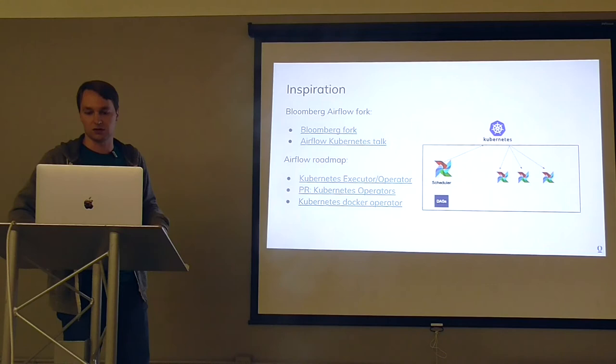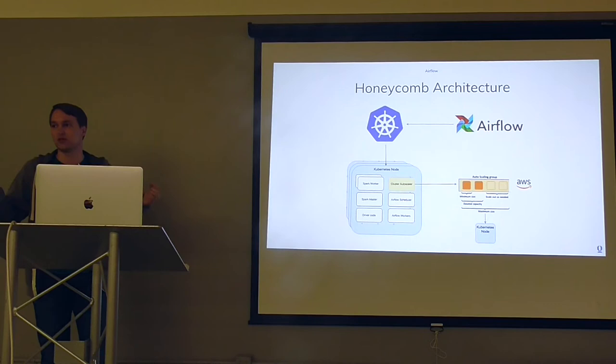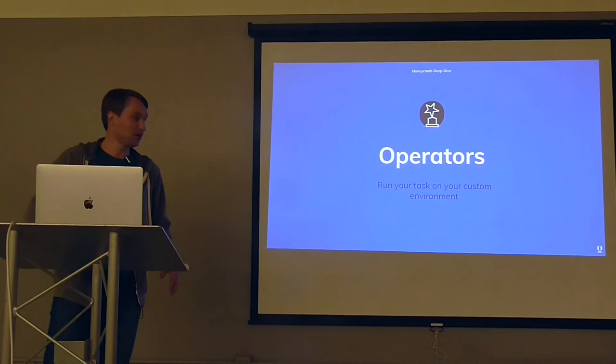Our architecture is fairly simple. We have a few components: Airflow, custom workers that abstract talking to Kubernetes, and Kubernetes nodes running on-demand. The workers have YAML specifications they use to deploy to the cluster. Kubernetes also integrates with an AWS autoscaling group so we can bring nodes up and down on demand. Gustavo will continue with the Kubernetes specifics and how the operators work.